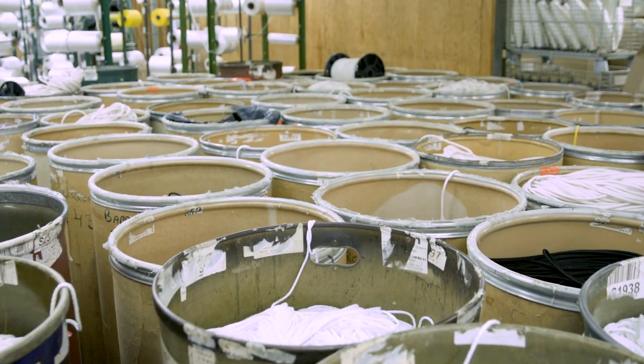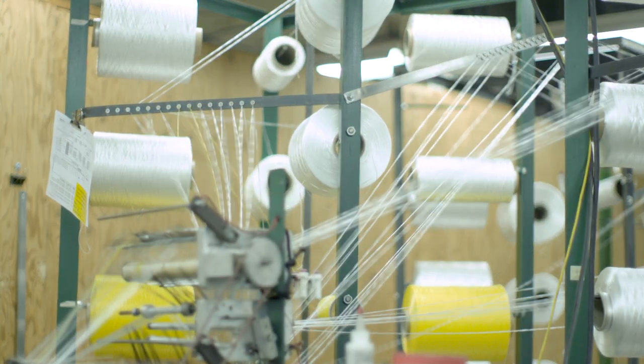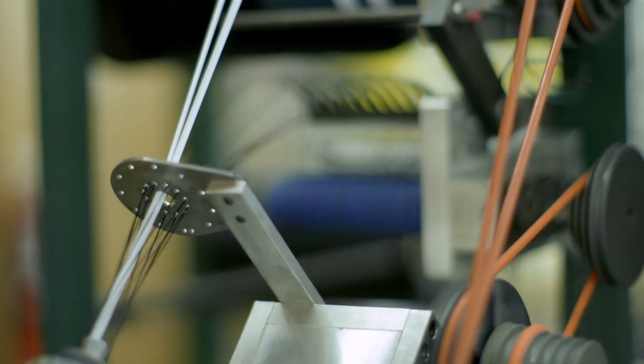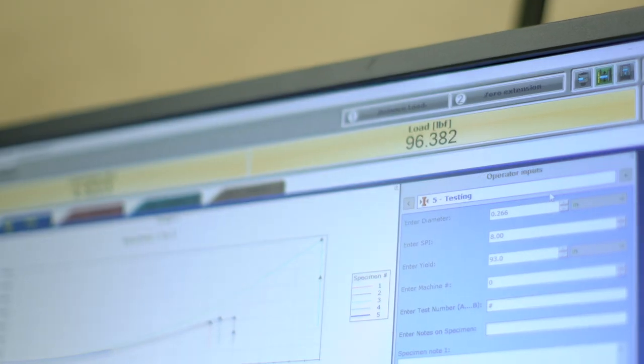Our bungee is made with first quality rubber for consistent performance and durability. One of the big advantages of our technology is its flexibility, allowing us to quickly reconfigure machinery to make new products.